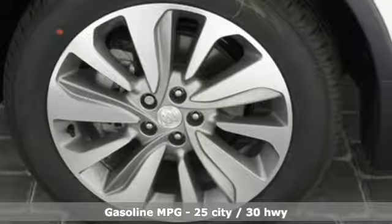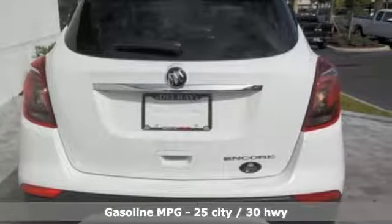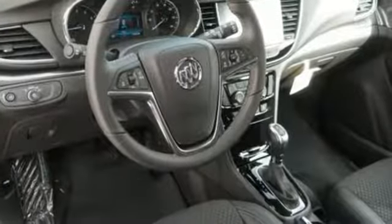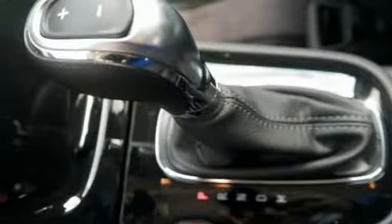Turbo inline four-cylinder engine, air conditioning, streaming audio, leather steering wheel, Wi-Fi hotspot, external memory control, aluminum wheels, remote engine start, and power heated mirrors.